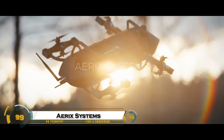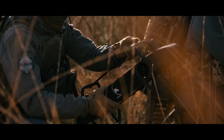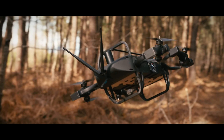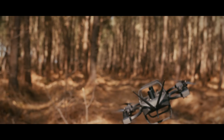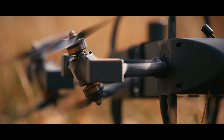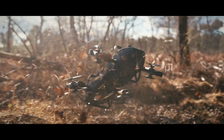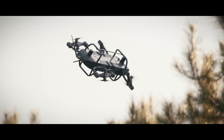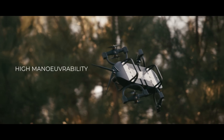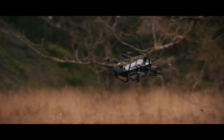AERIC Systems is redefining drone technology with its revolutionary AXS-MU1, a compact omnidirectional drone designed for unmatched agility and precision. Built in France and powered by a patented gyroscope-like propulsion system, the AXS-MU1 can maneuver in any direction, fly inverted, and hover with centimeter-level accuracy. Measuring just 40 by 40 centimeters, it reaches speeds up to 200 kilometers per hour and handles winds up to 100 kilometers per hour.